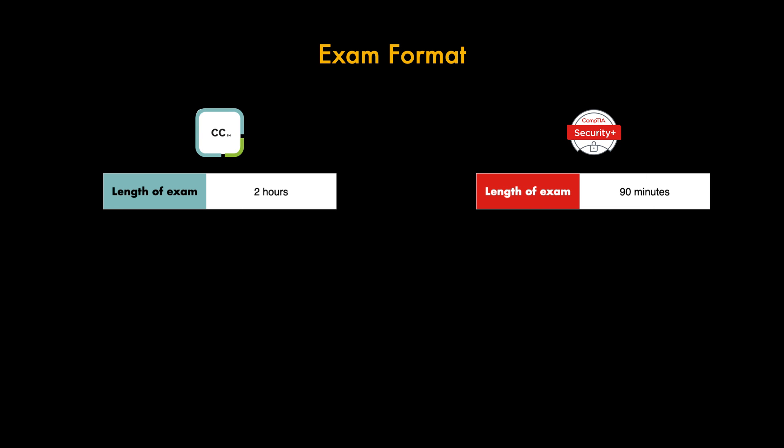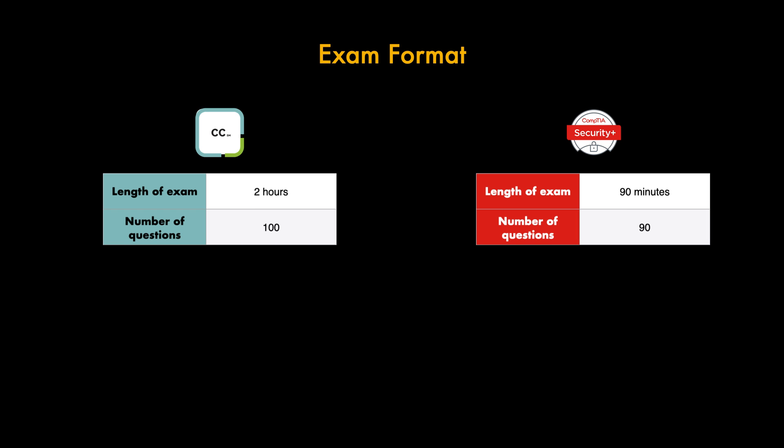Let's look at the exam format and see how they compare. The CC exam is two hours long whereas the Security Plus is shorter at 90 minutes. In terms of questions, you'll have 100 questions for the CC exam with slightly less at 90 for the Security Plus, which works out at around one question per minute for the Security Plus.